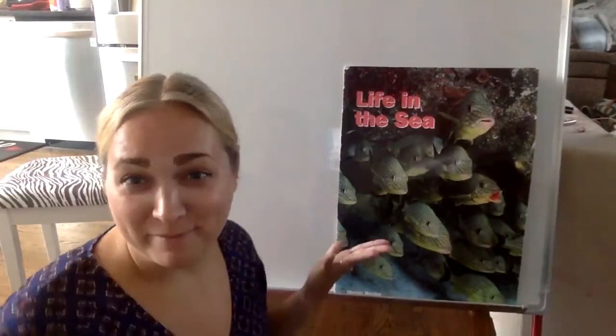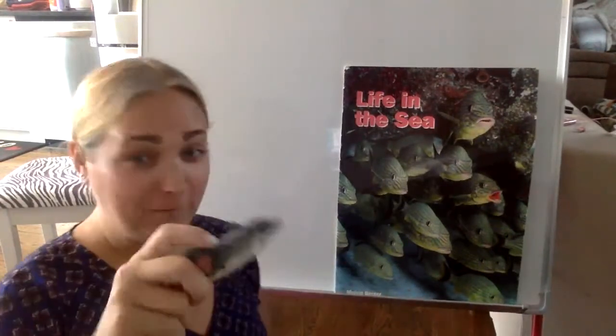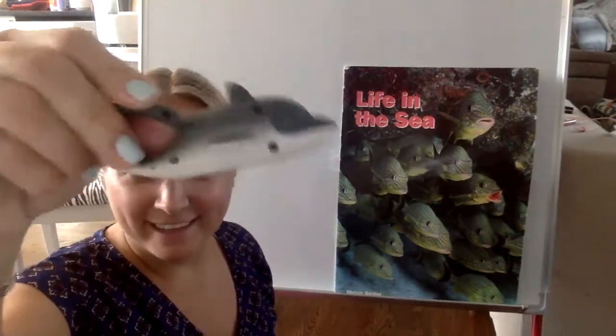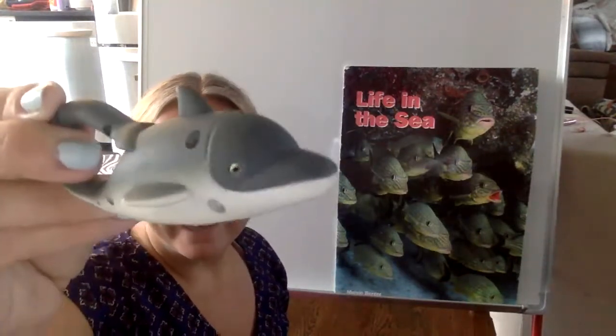Hi boys and girls, it's me Miss Dana, and today we're going to start to talk about the ocean and the animals that live in the ocean. Here's one of them now. Do you see who this is? This is my friend Flipper. He's an ocean animal. Do you know what ocean animal Flipper is? It's a dolphin!